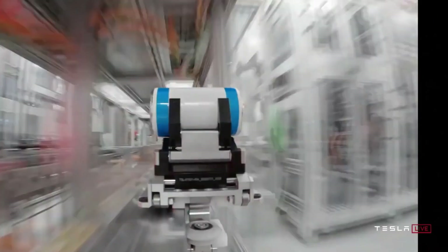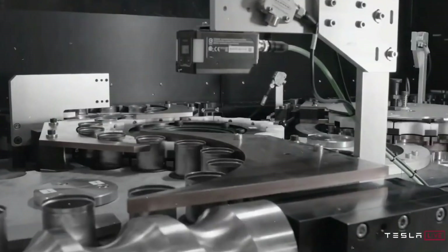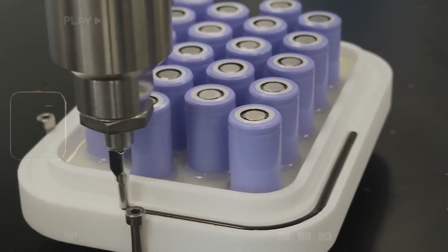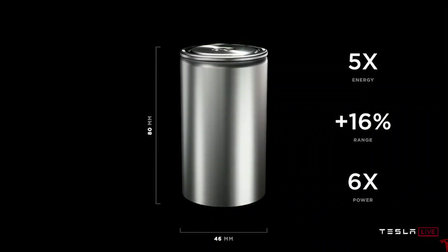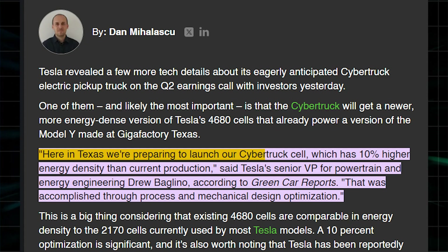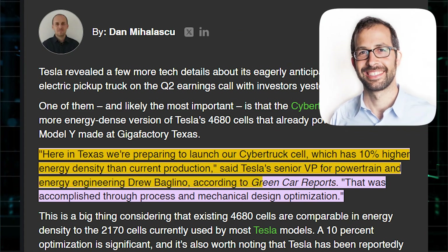Consequently, production of the 4680 battery effectively ceased after the initial Giga Texas production run, prompting Tesla to seek a replacement. As for Cybercell technology, it maintains the same dimensions as the 4680 batteries — 46mm by 80mm — but incorporates significantly more advanced technology. Tesla's senior VP for powertrain and energy engineering, Drew Beglino, said: "Here in Texas, we're preparing to launch our Cybertruck cell, which has 10 percent higher energy density than current production," according to Green Car Reports.